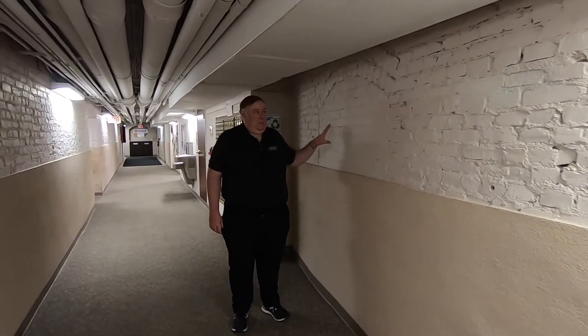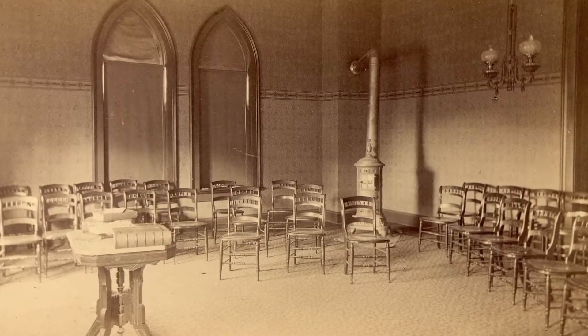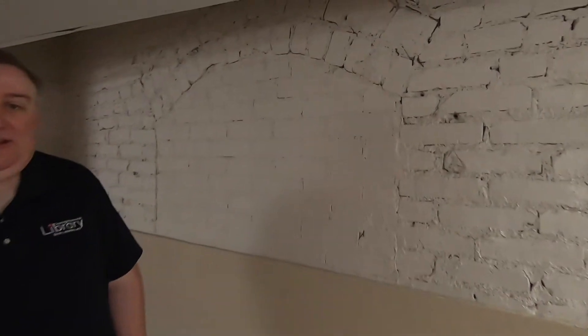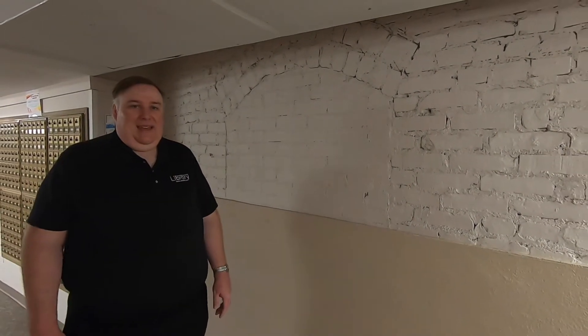A lot of students walk by these portals and think, wow, there must have been windows down here. But in reality, these are the old coal chutes. Back when this building was heated with coal-burning furnaces in every classroom, coal had to be delivered to the basement here in Towers. Inside were basically large dumbwaiters, where coal would be shuttled into the elevators and taken up to the top of the building and disseminated.